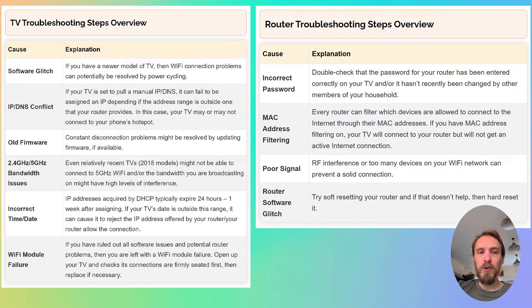We'll start by covering the router troubleshooting steps. If you want to jump straight to the TV troubleshooting steps, there'll be a timestamp below.